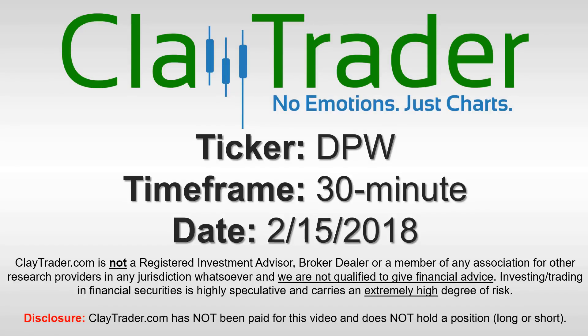Hey, it's Clay, and this will be a video chart on ticker symbol DPW. We will take a look at the 30 minute time frame.